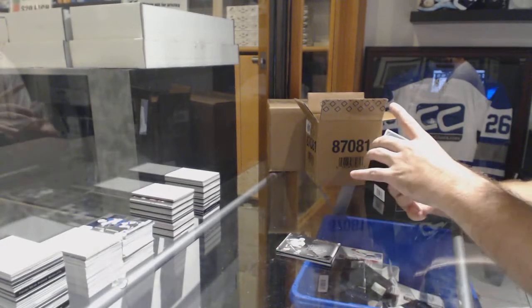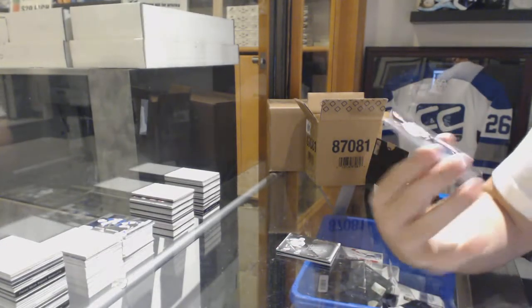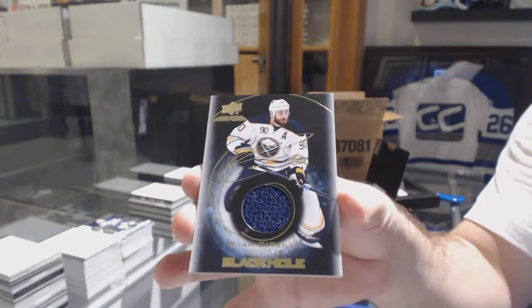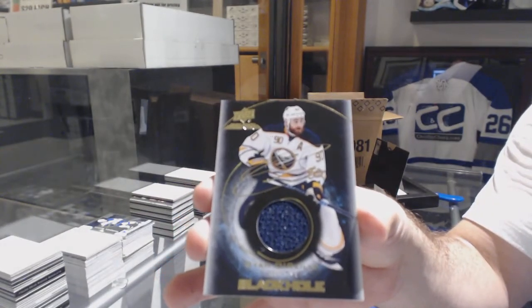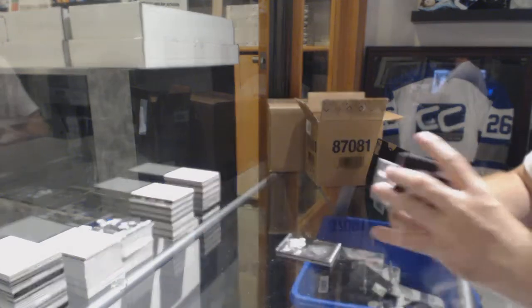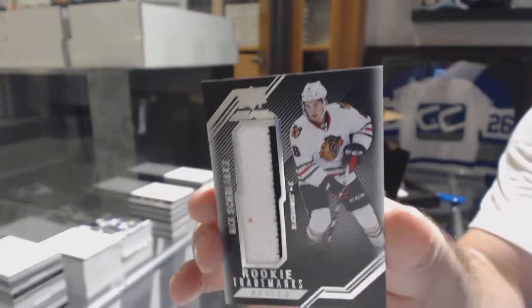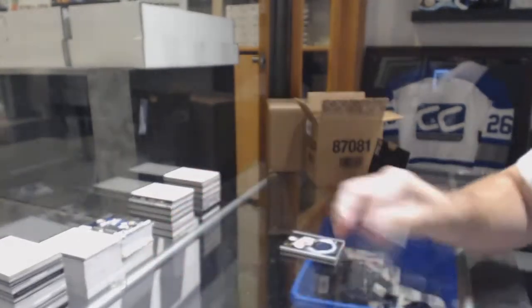For the Buffalo Sabres, Black Hole Jersey Auto, Ryan O'Reilly. Jersey Auto for Mr. Belligan. And Chicago Blackhawks, Nick Schmaltz, Trademarks two-color jersey.